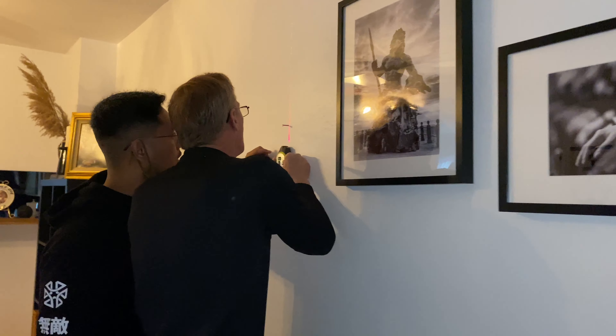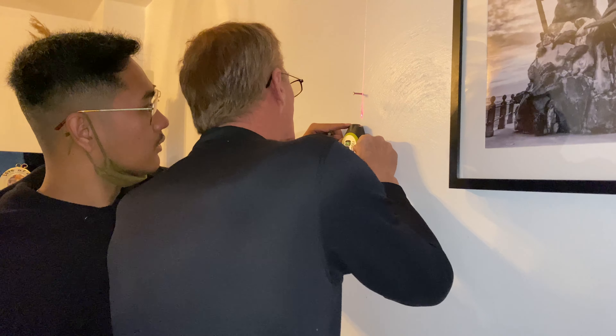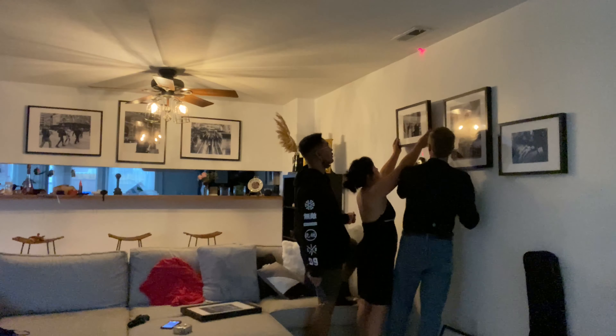Lastly, we are just going to line up and measure the pictures to see if they're in the perfect spot for us.